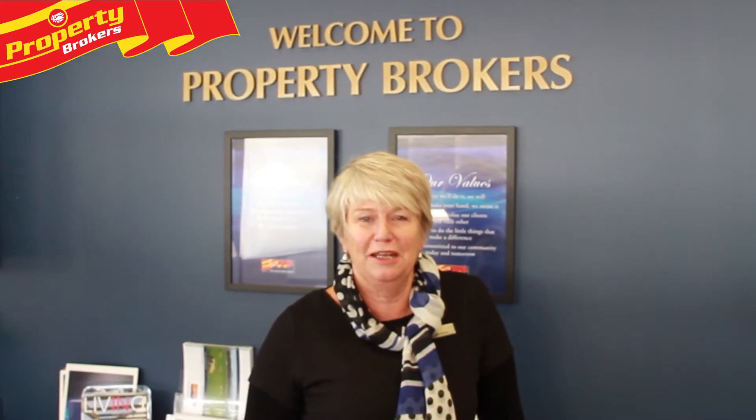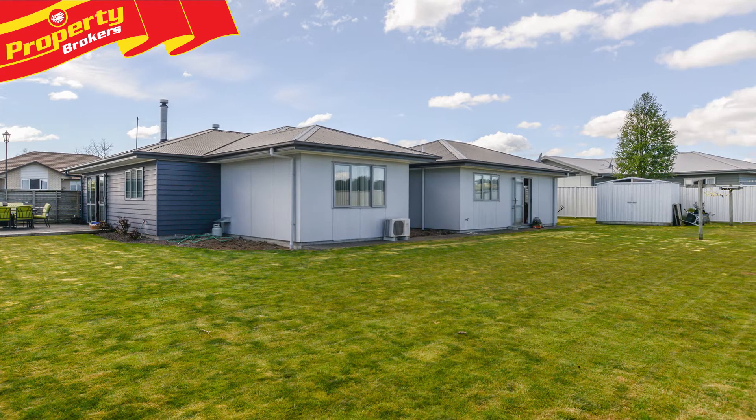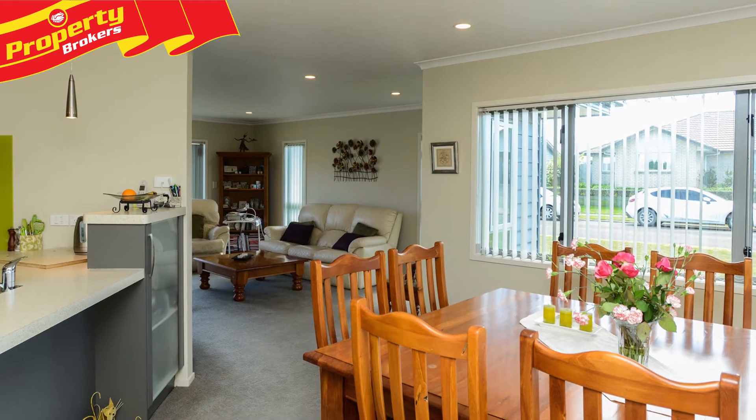Hi, I'm Jane Hamilton from Property Brokers Waipukā office. Welcome to my latest video. Superbly presented and built in 2010, this stylish modern home still has that near-new feeling.